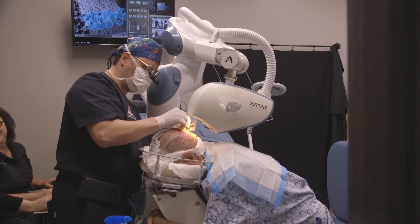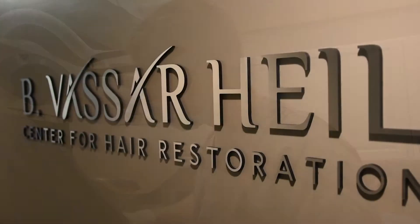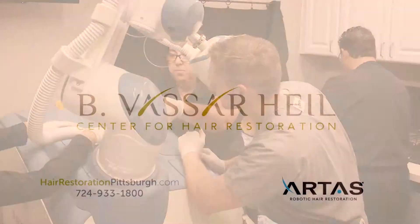Thank you for scheduling your consultation. This is Zachary Koban, Physician Assistant at the B. Vasser Howe Center for Hair Restoration. On behalf of our hair restoration team, I'd like to welcome you to Premier.